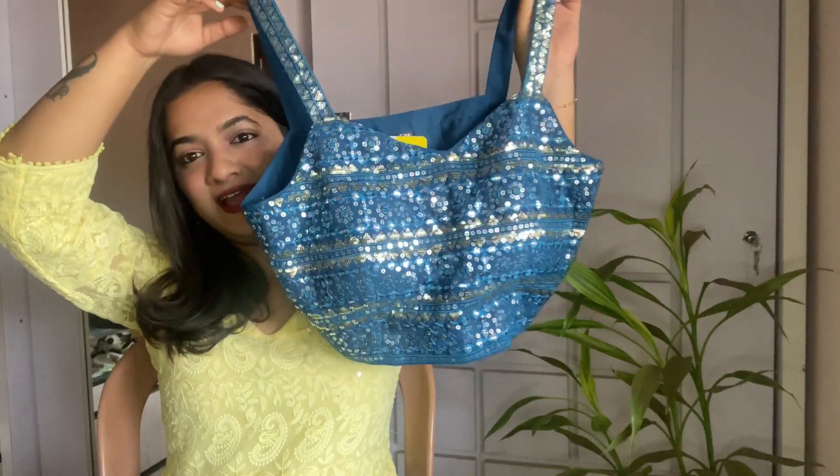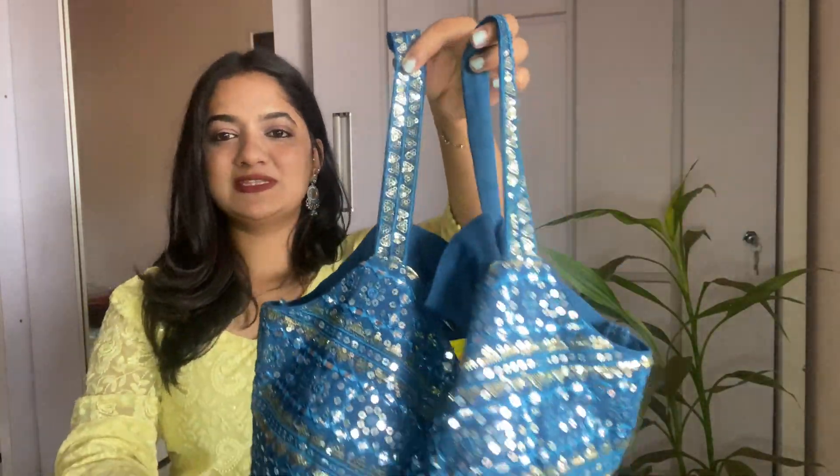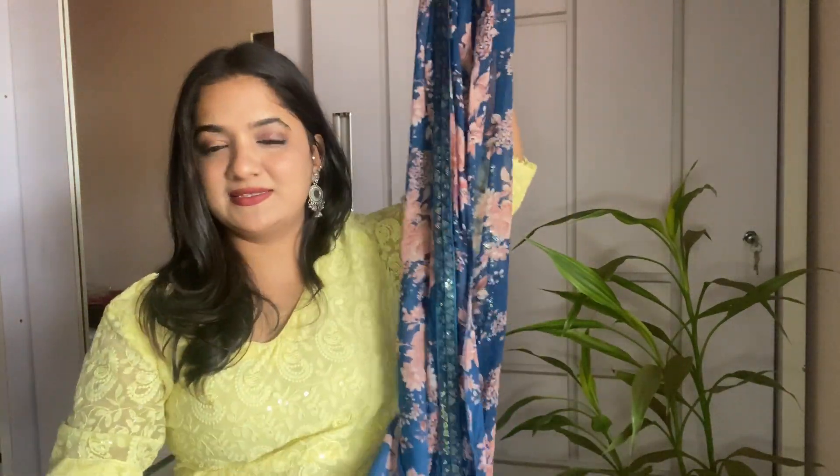We have reached the end of the haul and I'm going to show you the last piece, which is my favorite — an embellished georgette pants set. Look at the color, look at this work. This is also from the brand KVS Fab and it costed me 1,975 rupees. It comes with a garara pant which has a little elastic and a cape that gives such a nice look to the dress.